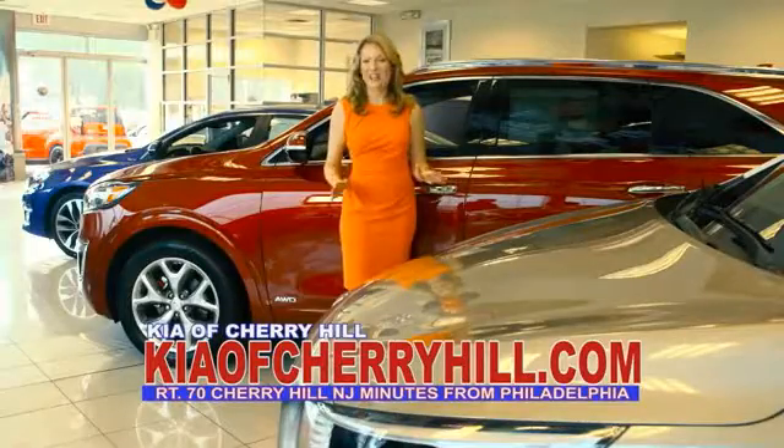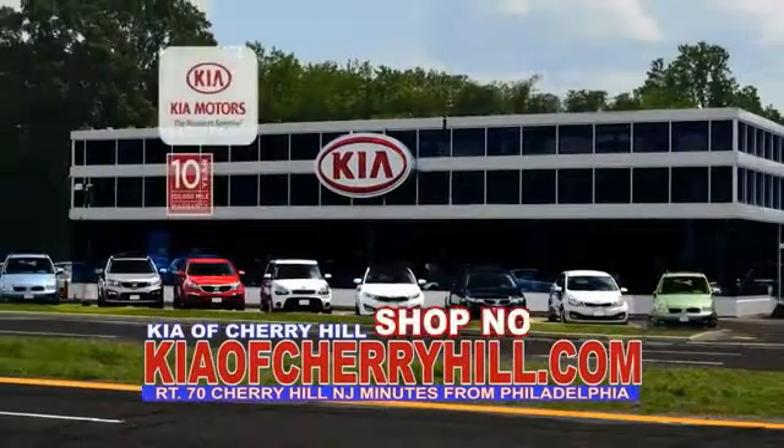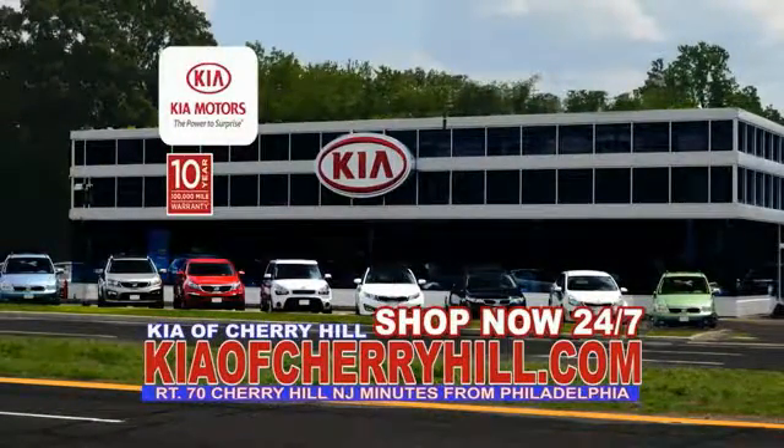See great deals on nearly 500 new Kias at KiaofCherryHill.com. Shop now, 24/7.